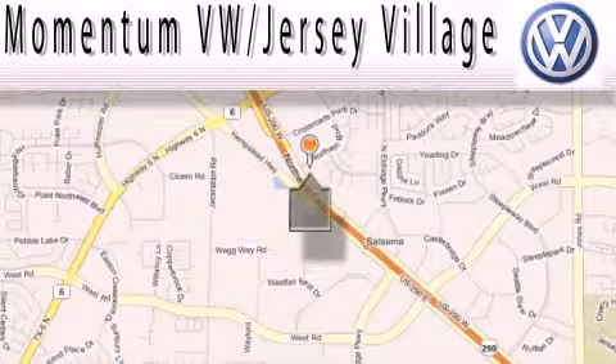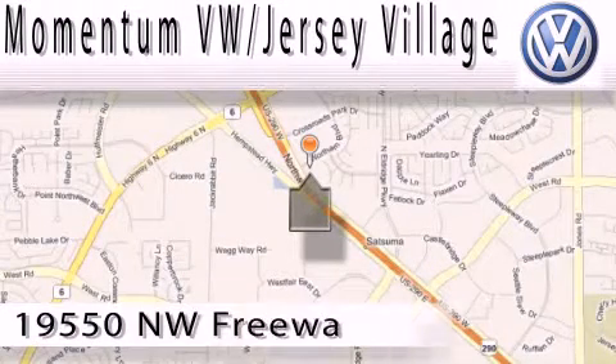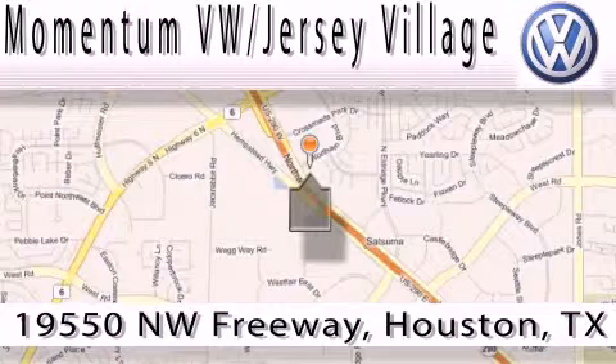Extreme low pressure sales, extreme friendliness, and extreme fair pricing. That's Volkswagen of Jersey Village — a proud member of the largest dealer chain in Houston.